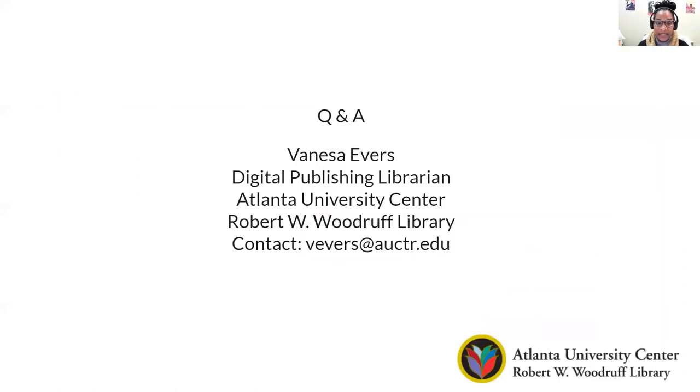Thank you so much for taking the time to listen to my talk today. If you have any questions, I provided my contact information here at the AUC Woodruff Library, and I look forward to answering any questions you might have. Thank you so much.